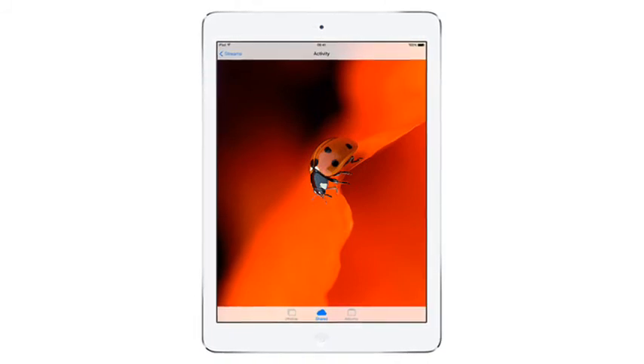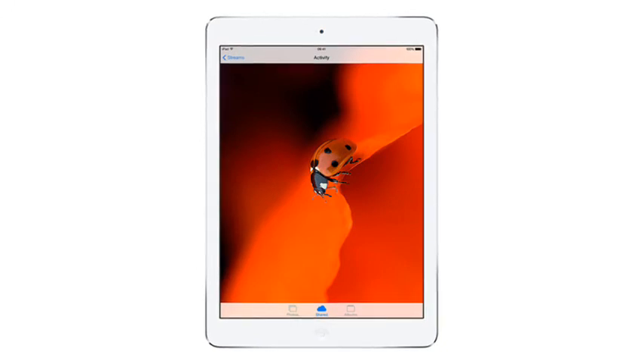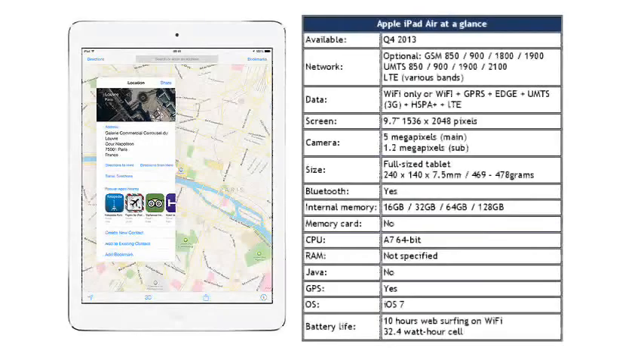Almost unbelievably, Apple are still trying to sell the 2.5-year-old iPad 2 for a whopping $399 for the basic model, which is probably something that you should avoid. Impressively, the iPad Air will be available in over 40 countries from 1st November onwards, which is pretty good going for a device that Apple managed to keep the lid on.